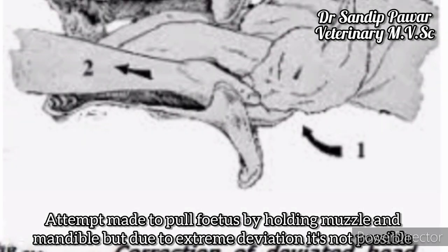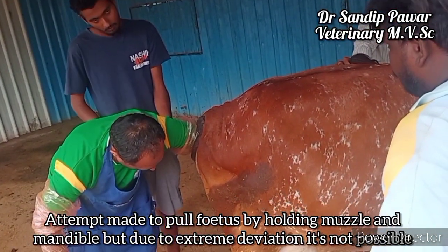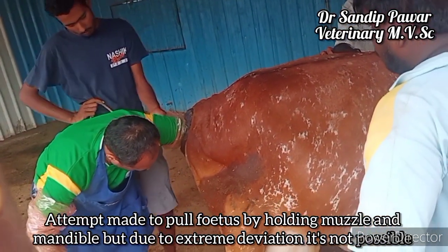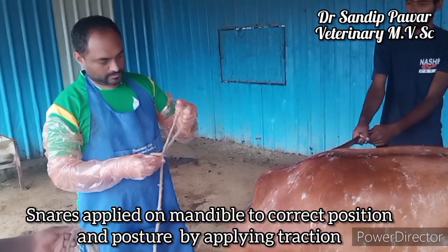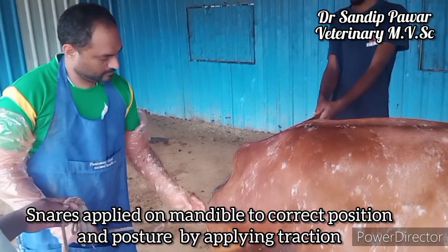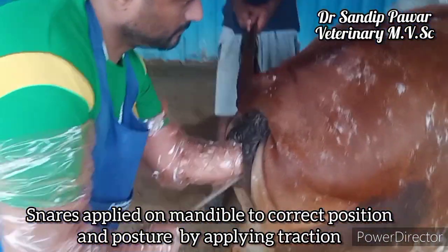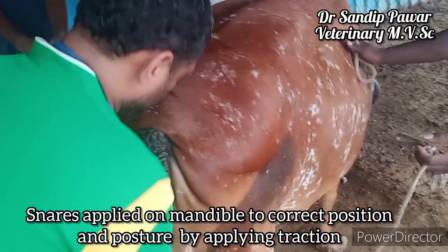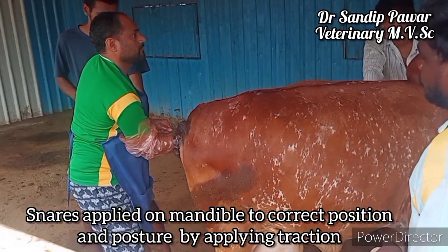An attempt was made to pull the fetus by holding the muzzle and mandible, but due to the extreme deviation it was not possible. So a snare was applied on the mandible to correct the position and posture of the fetus by applying traction. This is the application of the snare.